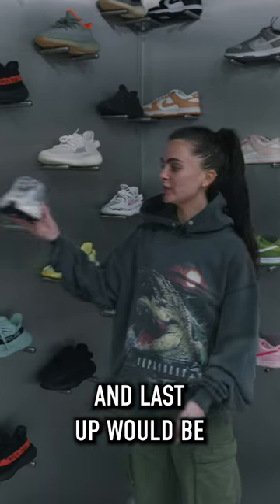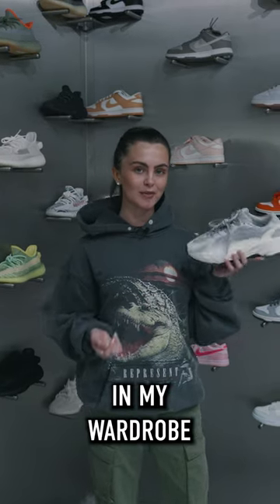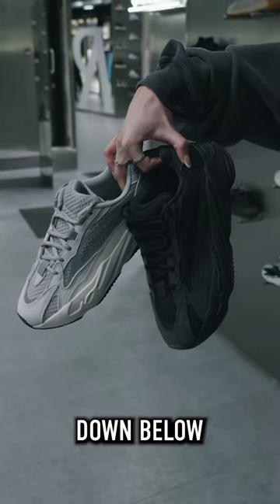And last up would be the Yeezy 700 Static, which is a really popular choice in-store and a must-have in my wardrobe. Let me know your favourite picks down below.